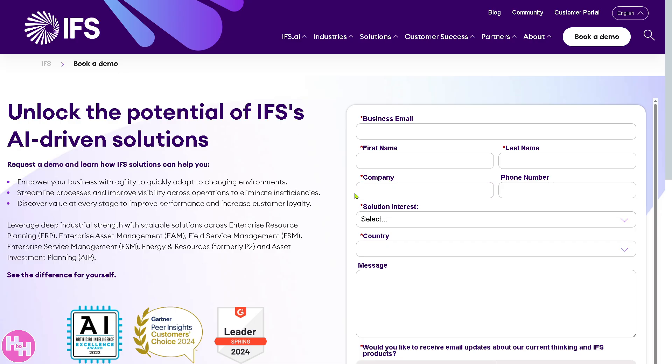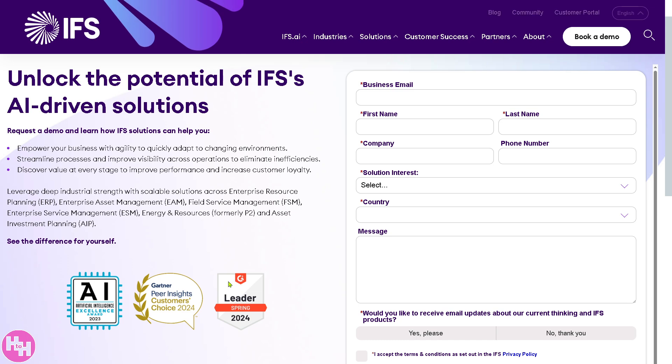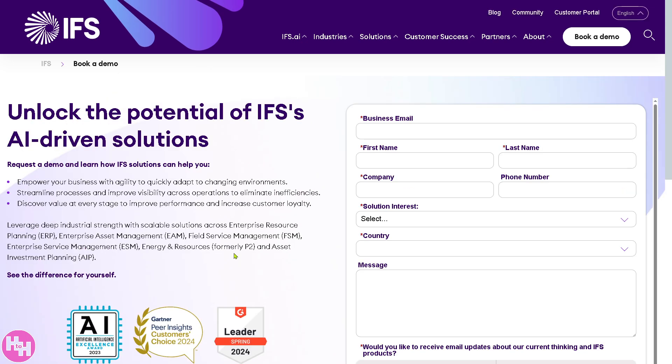All you have to do is simple: provide all the information needed and then click 'Book a Demo.' One of the sales staff here at IFS will schedule a discovery call so that they can offer a tailored-fit solution to your business needs.